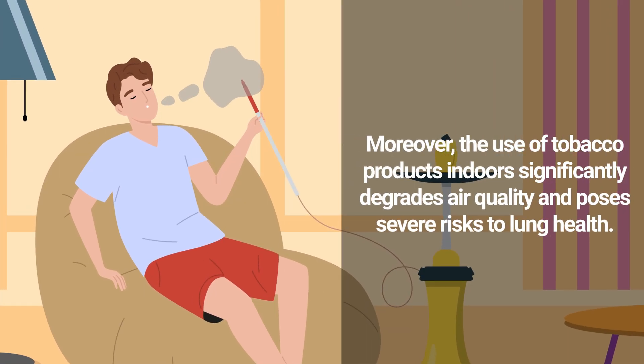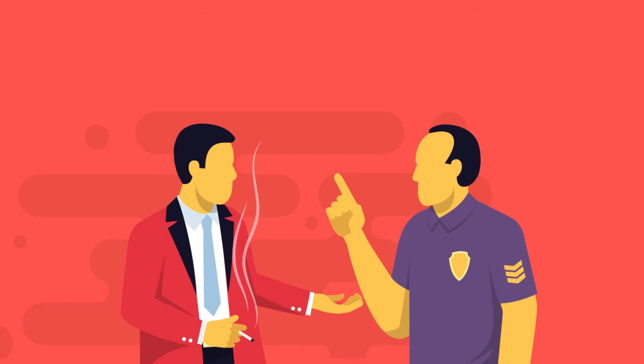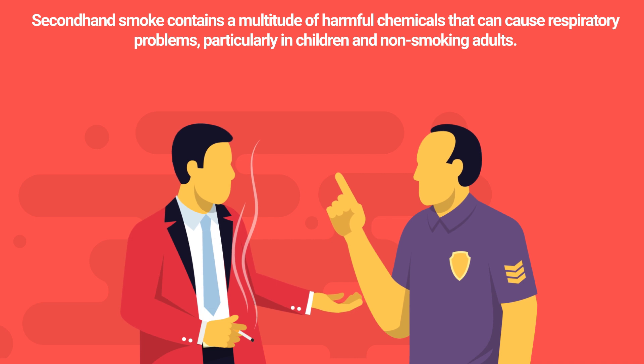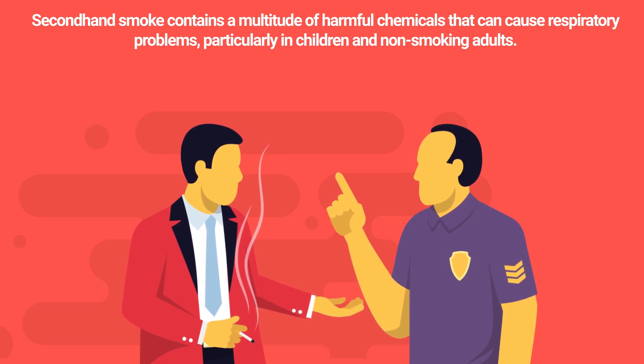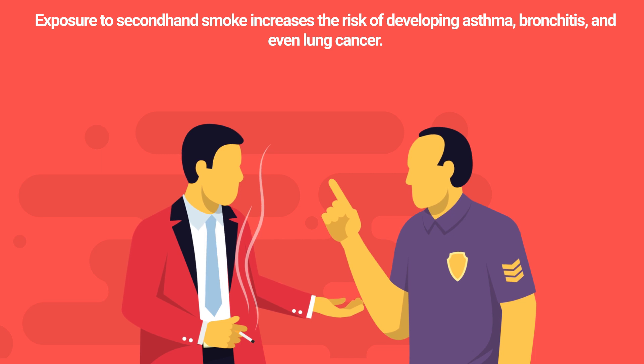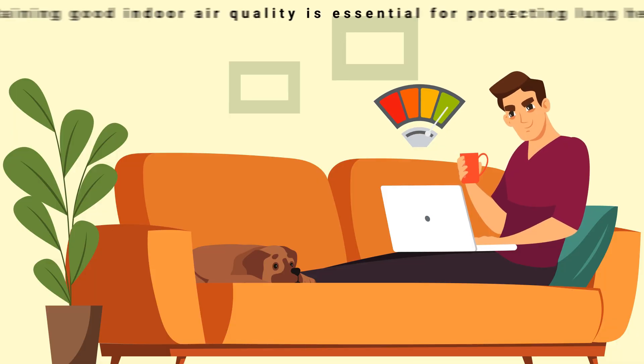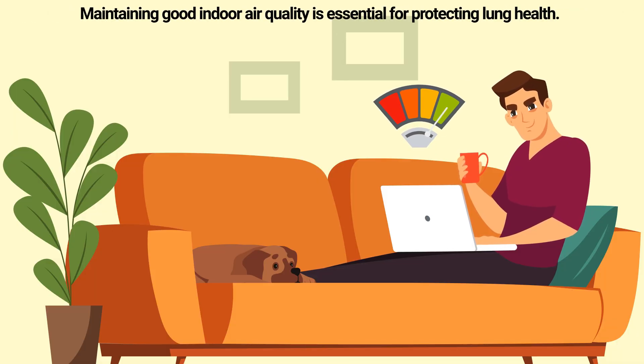The use of tobacco products indoors significantly degrades air quality and poses severe risks to lung health. Secondhand smoke contains a multitude of harmful chemicals that can cause respiratory problems, particularly in children and non-smoking adults. Exposure to secondhand smoke increases the risk of developing asthma, bronchitis, and even lung cancer.